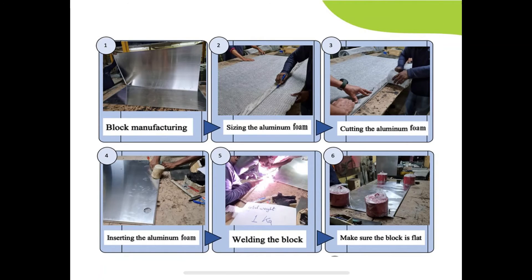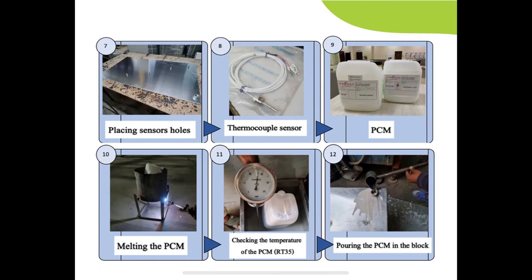What you are seeing now is the process of preparing the blocks: starting with block manufacturing, inserting the aluminum foam, and ensuring the blocks would be flat by adding a weight on top. We then placed the sensors and added the PCM.